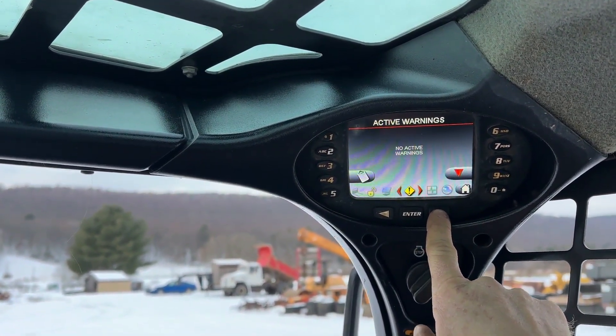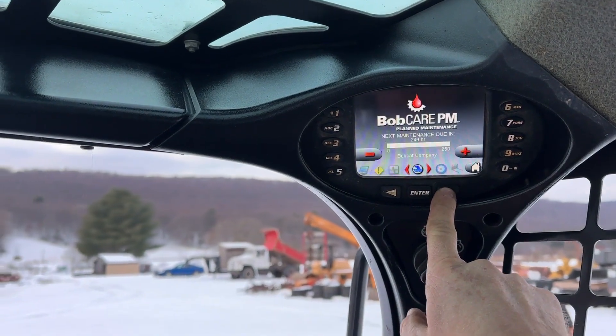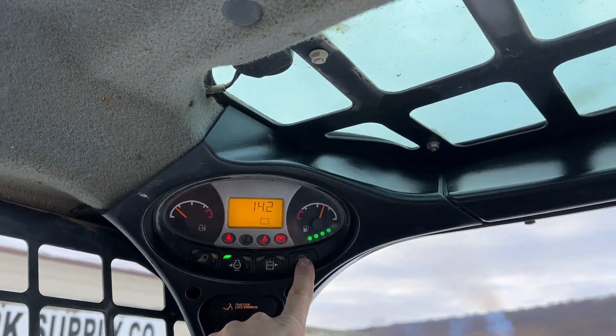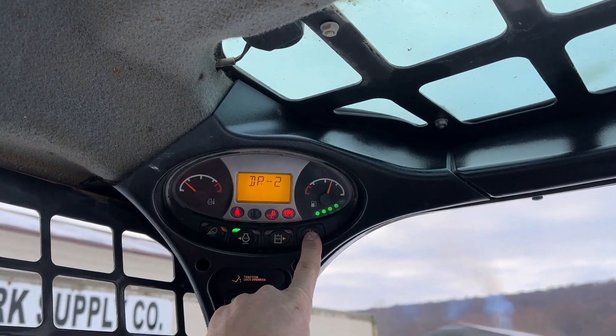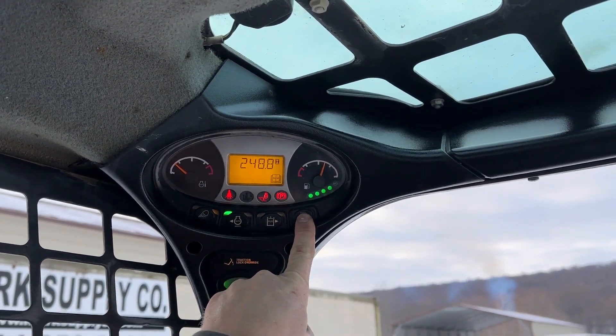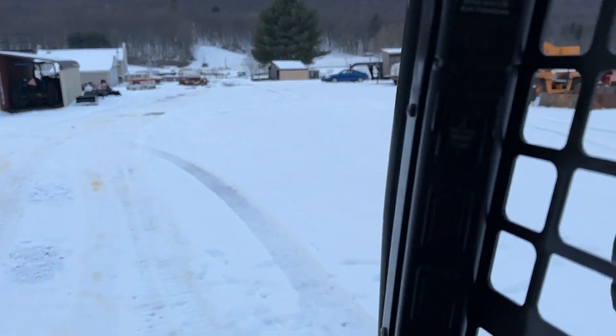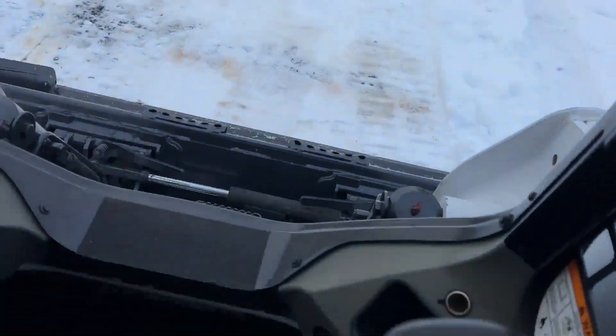It has auto-idle. No active warnings. There's all your parameters — 2,624 hours. Just turn it on. It's auto-idle. Power Bobtatch, pattern changer.